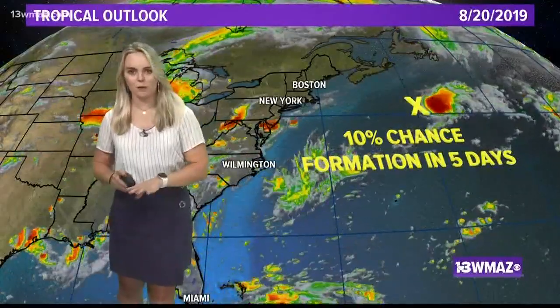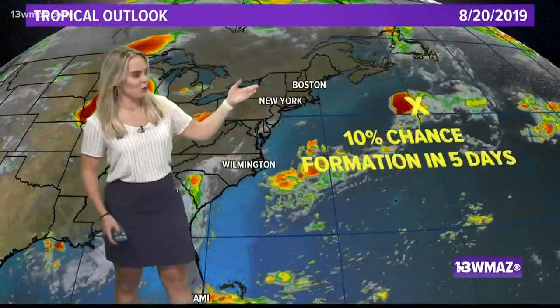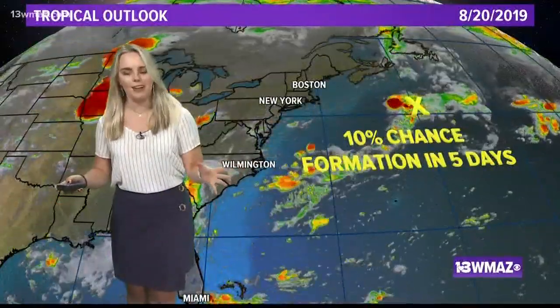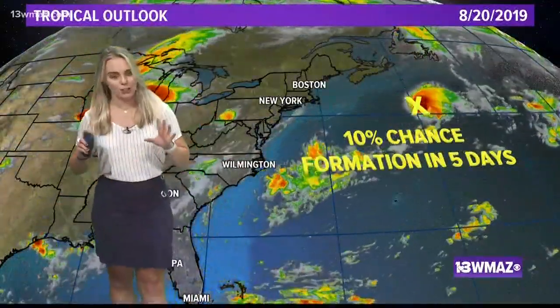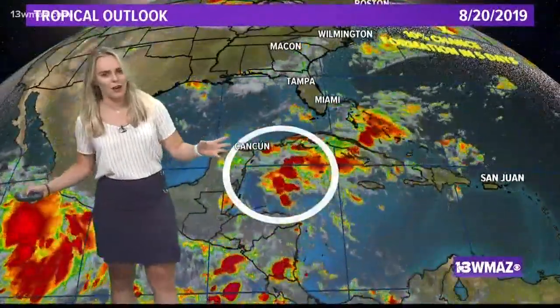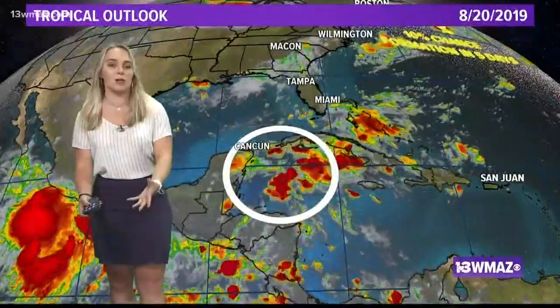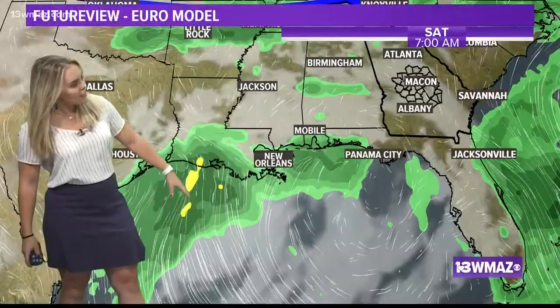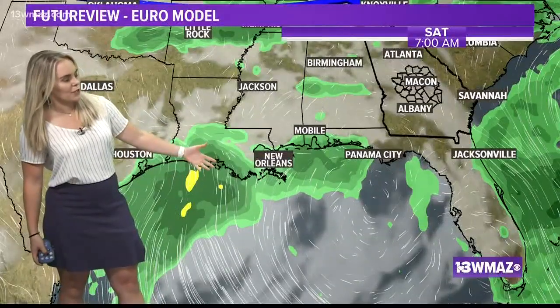Tropical activity in the Atlantic has been practically dormant, except for one batch of storms that the National Hurricane Center is giving a 10% shot in five days of development. While we are extremely thankful that we're not dealing with any tropical activity, we are thankful for rain, and that's what this disorganized batch of storms could bring us towards the end of the week. Let's take you through future view — as it moves over the Gulf, that disorganized batch looks like it'll get its act together a little bit.